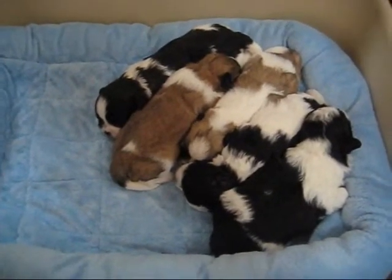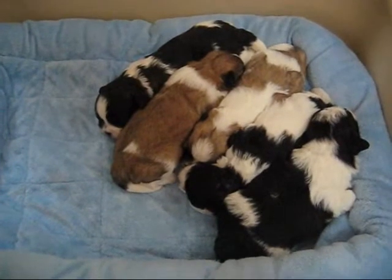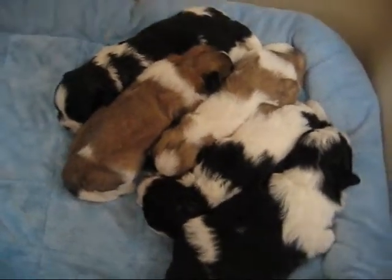Hi, this is Heather with Lillibits and we are doing a video of Ava's puppies. They are two weeks old. I have purposely taken them up so we can see the puppies really well without Ava here.